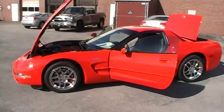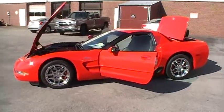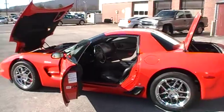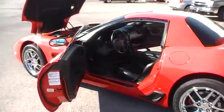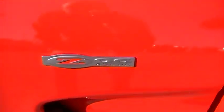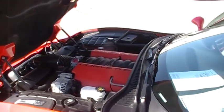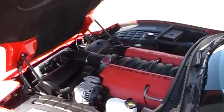Well folks, we're here at Mountain View Chevrolet in Chattanooga, Tennessee with an extremely rare find. Another episode of Look What I Traded For. This is a 2003 50th Anniversary Chevy Corvette Z06 — 405 horsepower, absolutely immaculate, less than 10,000 miles. Clean Car Facts, of course.